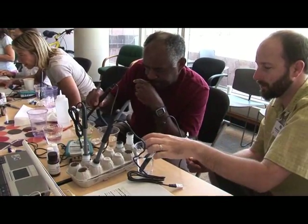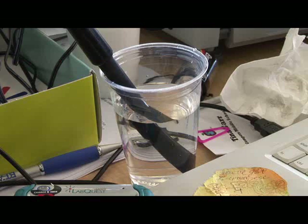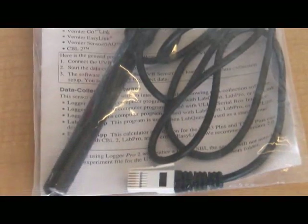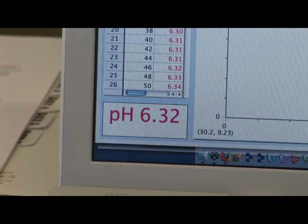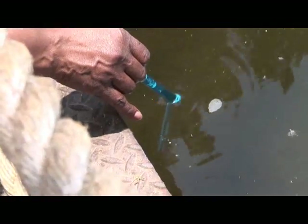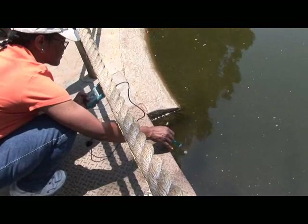They get to keep the LabQuest unit, which is what you need to interface with the computer and with the sensors, and then we offer them five sensors that we attach to the LabQuest unit. We've pre-chosen the sensors because our focus is on the environment, so we give them temperature, pH, UV sensor, dissolved oxygen sensor, and nitrate sensor so they can use that for sensing pollution or water quality.